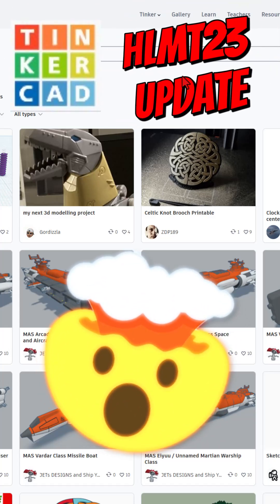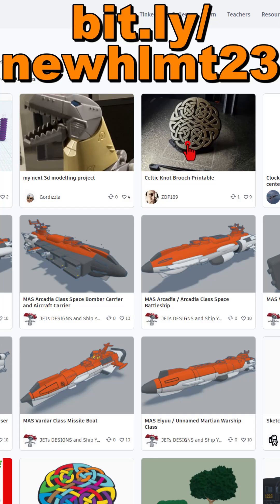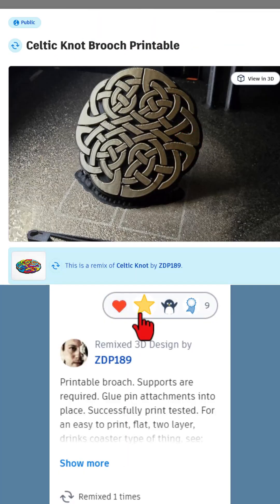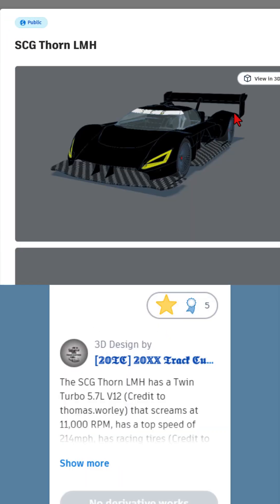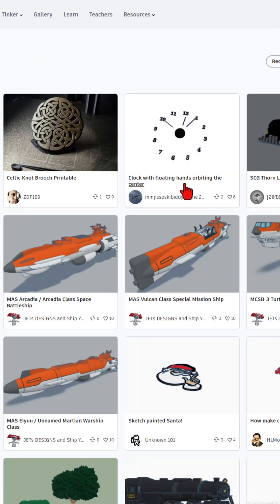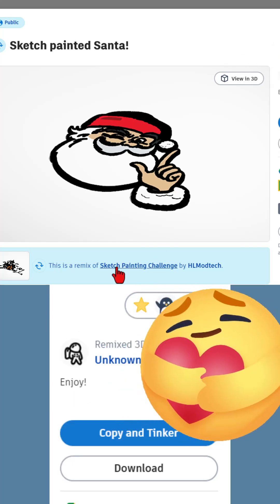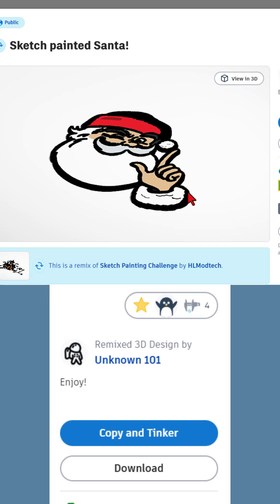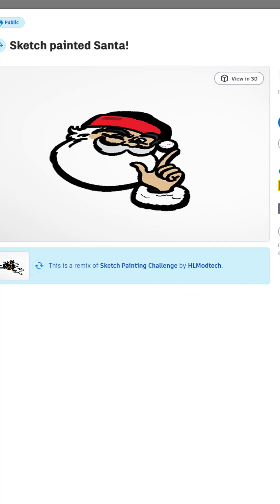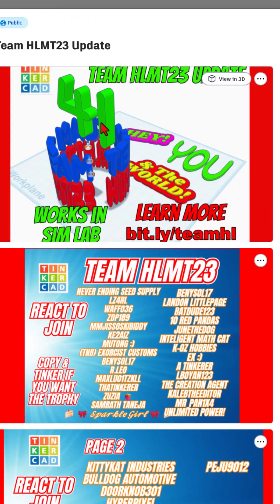A quick TinkerCAD HLMT 23 update — there are thousands of designs here you really need to check out. Awesome things like this knot by ZDP, make sure you give it a reaction. Fantastic car by Exact Customs, absolutely love that. Make sure you check them all out. I want to quickly note a couple ones I absolutely love: the sketch painted Santa. This is a project I had for Halloween, and Unknown 101 actually made another one using their own SVG — that is fantastic.